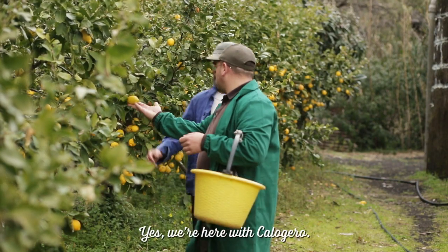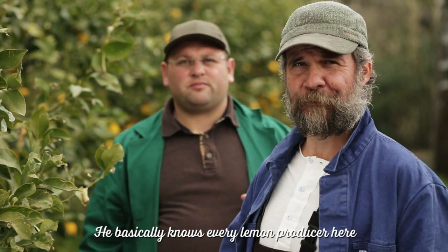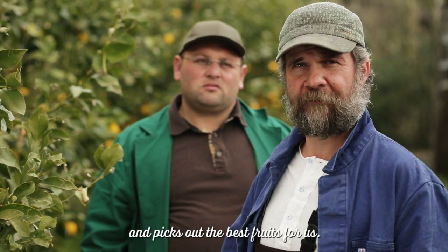We are here with Calogero. Calogero is our man in Sicily. He knows all citrus producers here and finds for us the very special fruits.